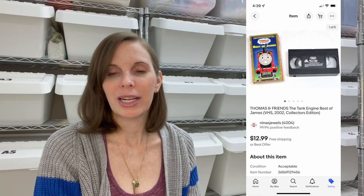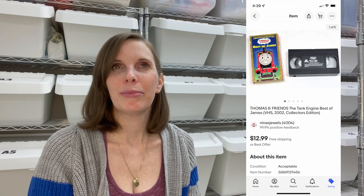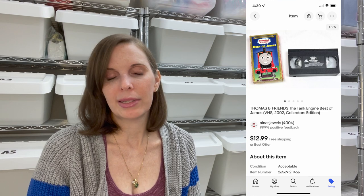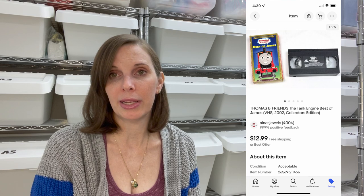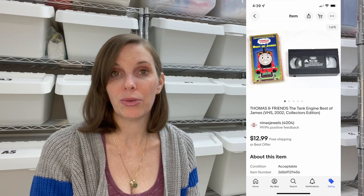Next up was a Thomas and Friends Thomas the Tank Engine Best of James vintage VHS. We got this at our local thrift store, paid 26 cents for it, and it sold for our full asking price of $12.99. Pretty much any vintage kids' VHS — Thomas the Tank Engine, Blue's Clues, Barney and Friends — tends to sell. There's nostalgia for that; people who watched those shows as kids want to show them to their own kids now. Our thrift store prices them around 25 cents, sometimes half that on half-price day. This particular one went to the UK through the global shipping program.